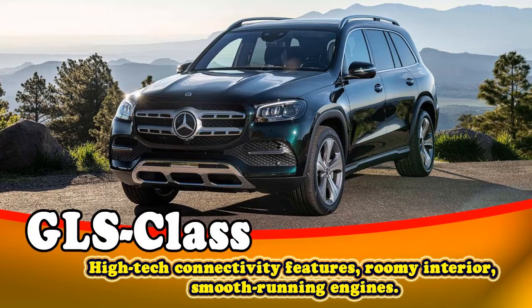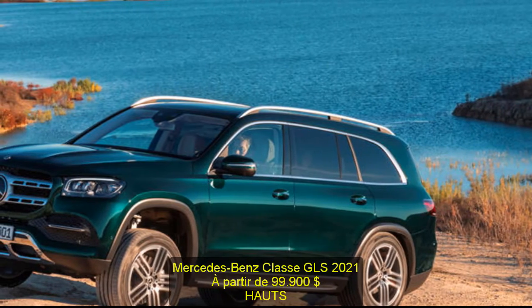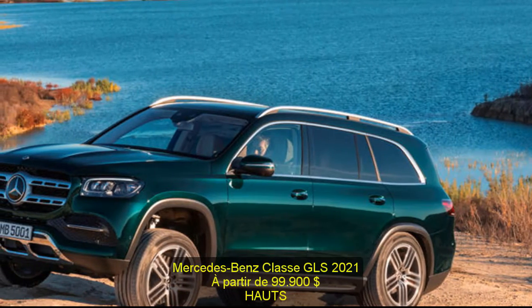2021 Mercedes GLS Class, starting at $99,900.